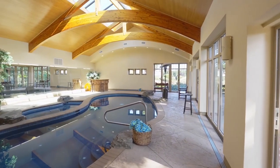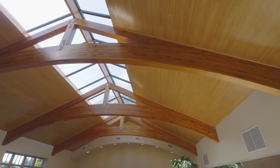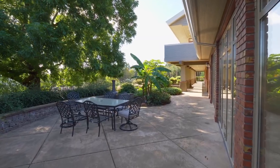Making memories with friends and family is easy with the indoor pool, designed with a spa, exposed beams, a waterfall feature, and multiple doors that open to the patio.